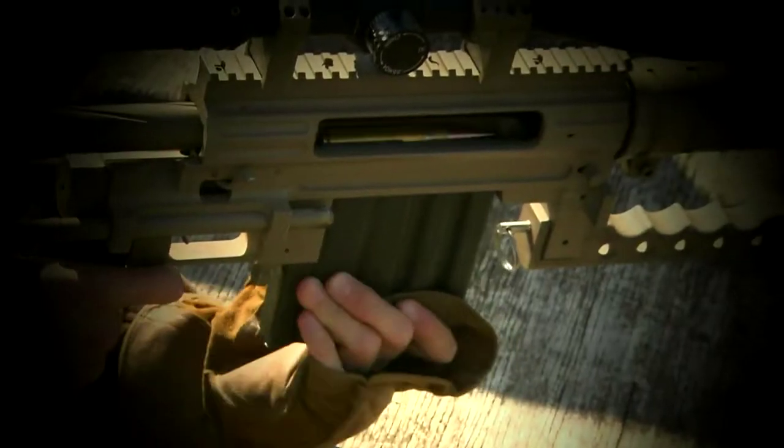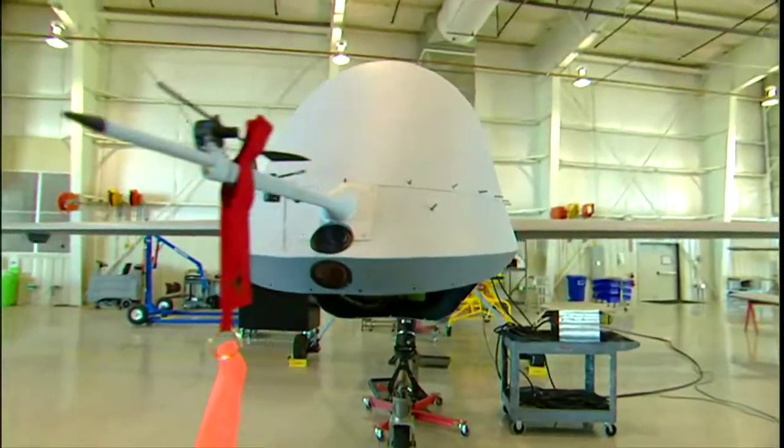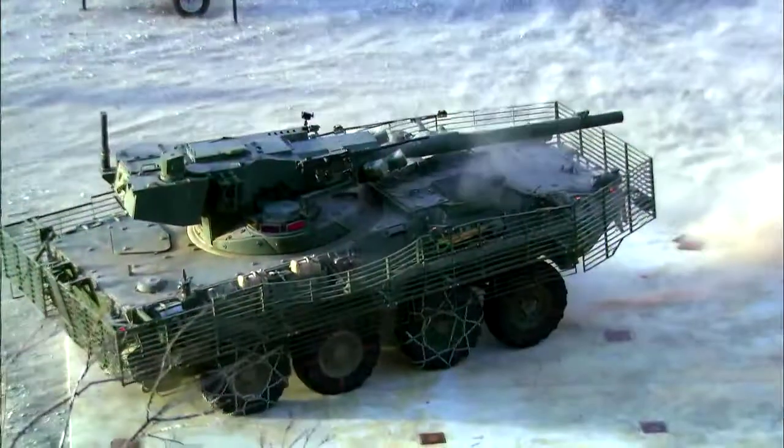We've picked 10 of the very best weapons in six different categories: robotic warriors, close quarter battle weapons, shock and awe systems, and in this episode, heavy metal weapons. Now we want you to tell us which one you think is the best.